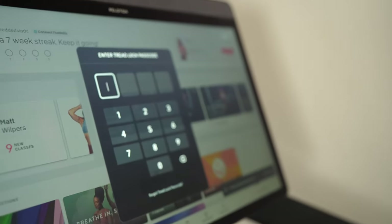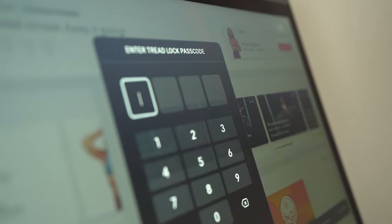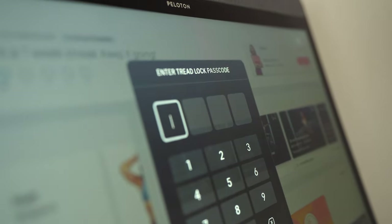Peloton offers additional protection via their Treadlock, which is a passcode you enter whenever you want to use the treadmill. This is a nice feature because sometimes you forget to remove the key, and the passcode will still prevent those who shouldn't be using the treadmill from doing so.